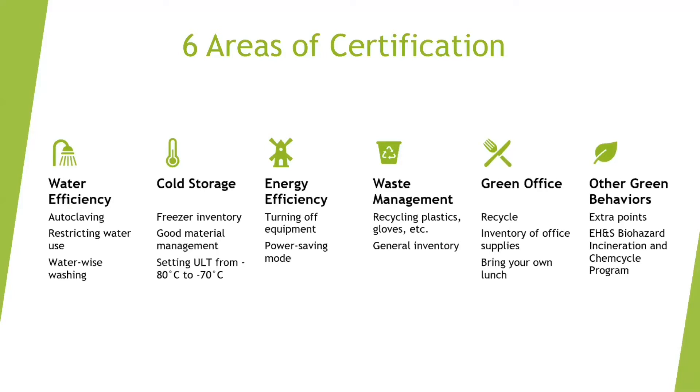For water efficiency, we look at autoclaving habits like shut the sash, restricting water use, and using water-wise washing.